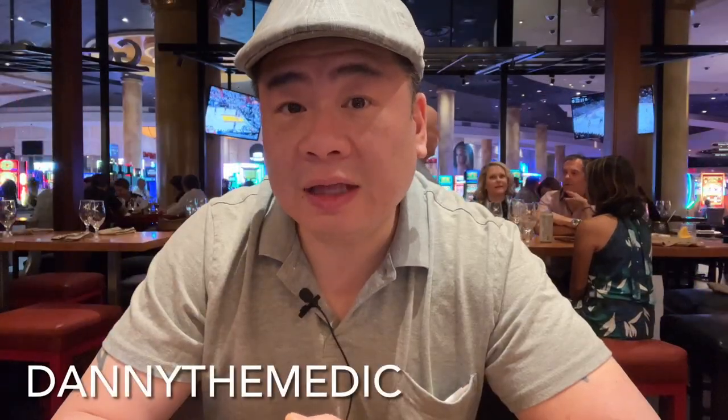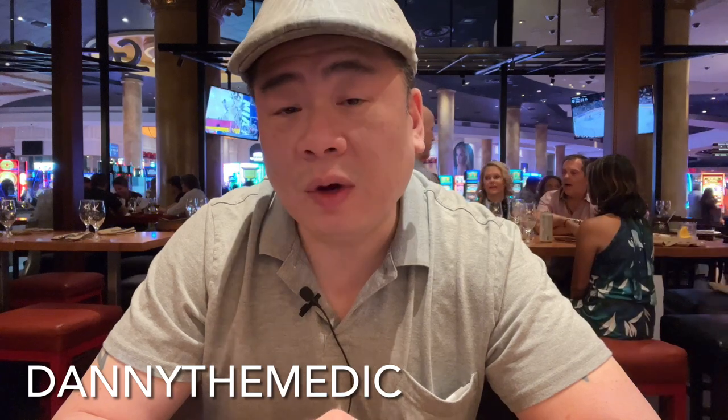Hey guys, Danny the Medic here today at the Caesars Palace Las Vegas, where I'm inside the Gordon Ramsay Pub and Grill.